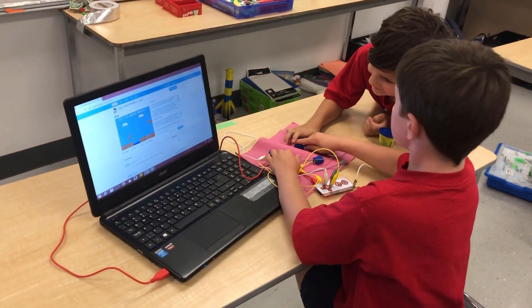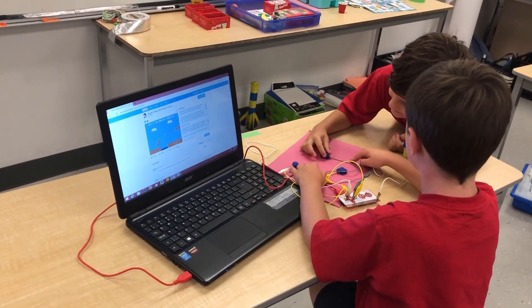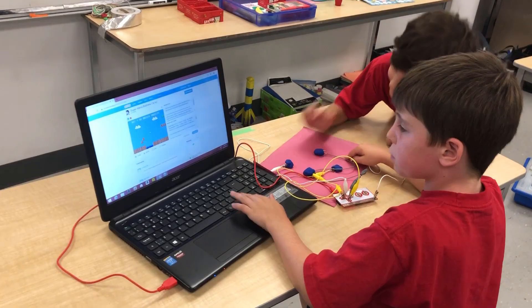Some of the things we do in our camp include the WeDo Base 1 kit. There are 12 different creations that the kids can make from that one kit, and they'll plug a USB into a computer and learn some programming.